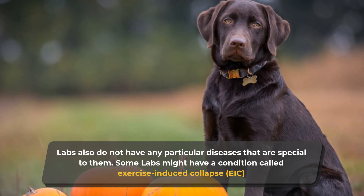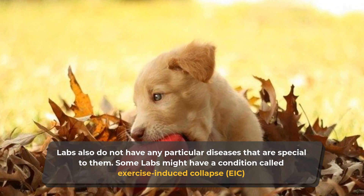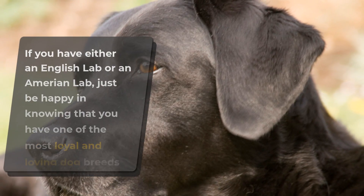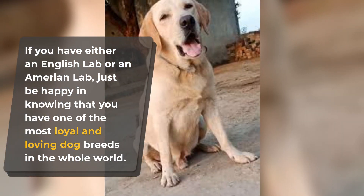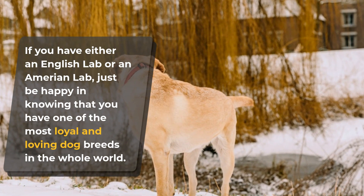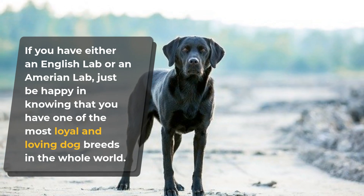Like any dog with a large chest, Labs are prone to a condition called bloat — this is when there's a lot of air in the stomach and could be potentially deadly. If you have either an English Lab or an American Lab, just be happy knowing that you have one of the most loyal and loving dog breeds in the whole world. They could be athletic powerhouses or pageant champions, but your Lab will always see you as their best friend.